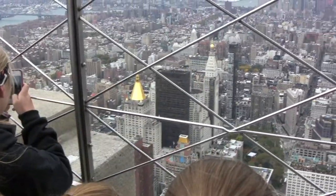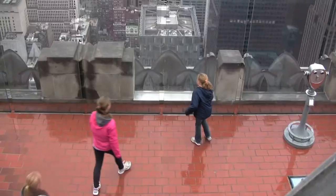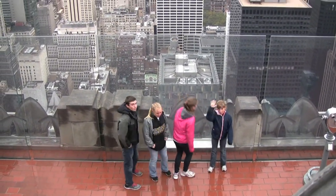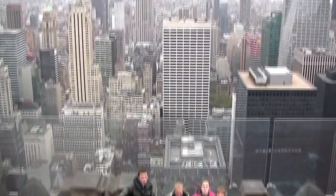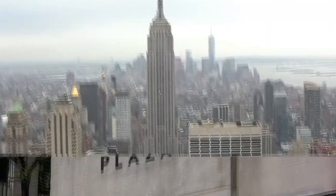Compared to the Empire State Building's 86th floor observation deck, the Top of the Rock offers timed tickets and larger decks, so it's less crowded. The Top of the Rock also offers a skyline view of New York City with the iconic Empire State Building in it.